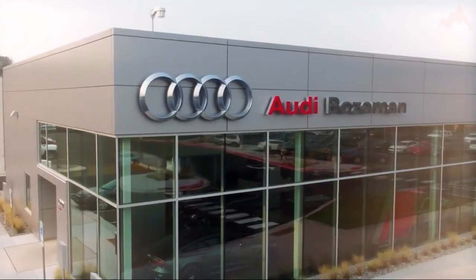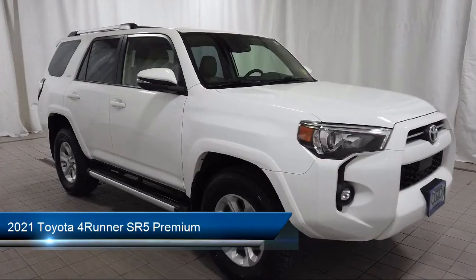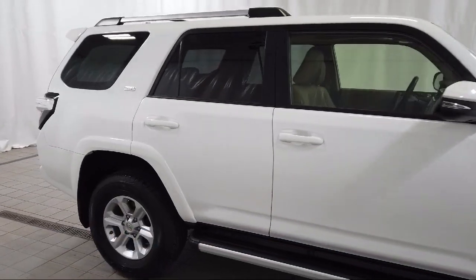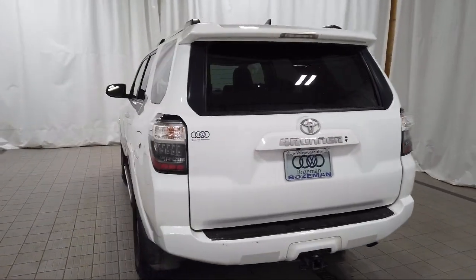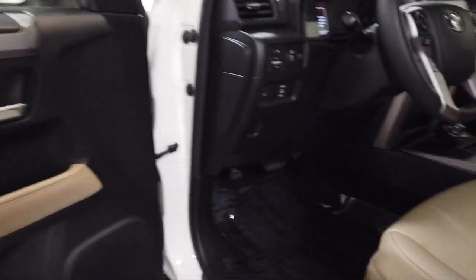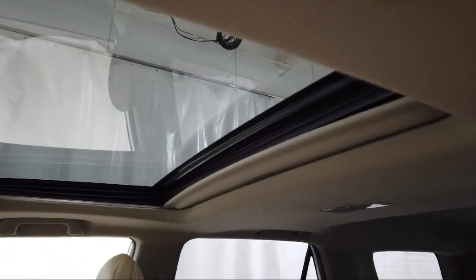Welcome to Audi Bozeman, and here's a look at another one of our great vehicles for sale. It comes equipped with roof rack, rear view camera, homelink, Softex synthetic leather seat trim, keyless entry, premium audio with dynamic navigation, leather steering wheel with auto tilt-away, heated front seats, Apple CarPlay and Android Auto, electronic stability control, and has less than 45,000 miles on the odometer.